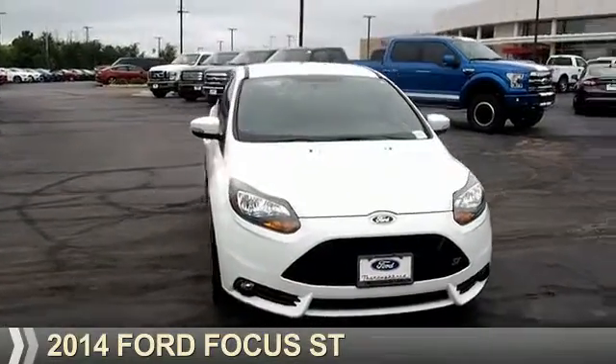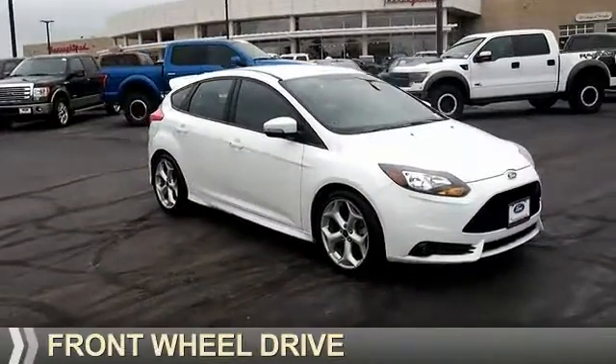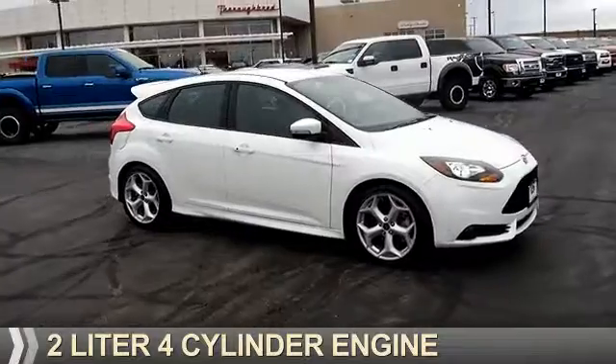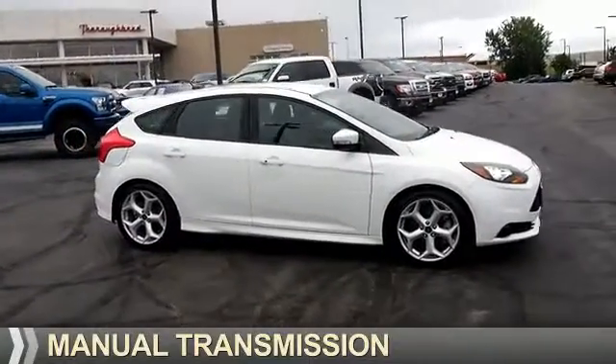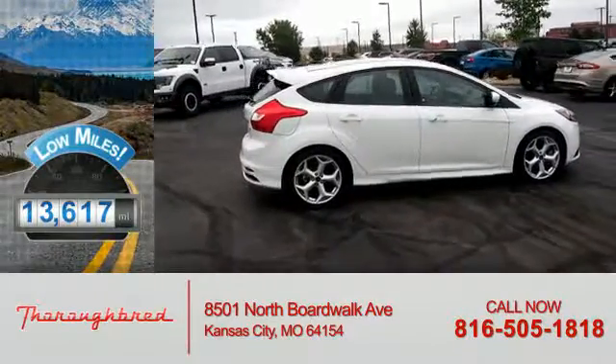Presenting the 2014 Ford Focus. It's powered by front wheel drive, a 2-liter, 4-cylinder engine and a manual transmission. With fewer than 15,000 miles, this vehicle has a long road ahead.